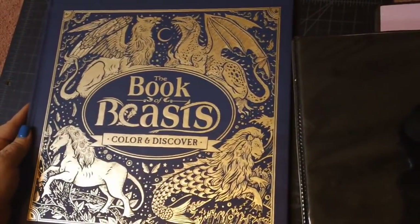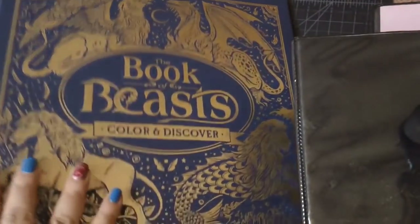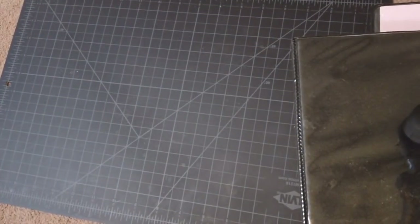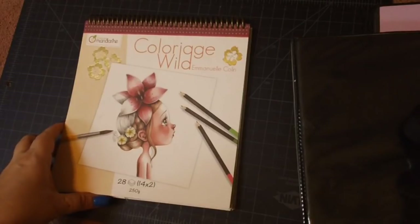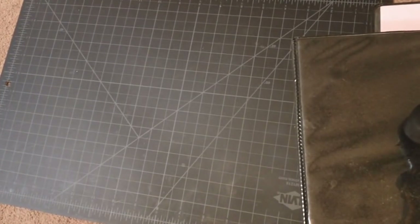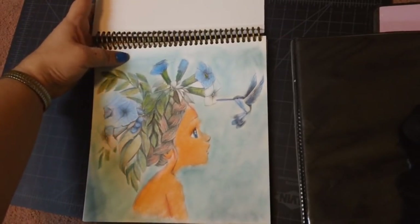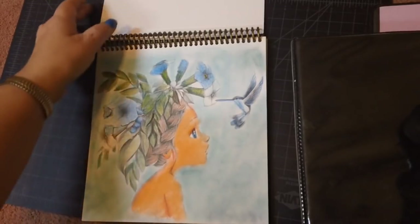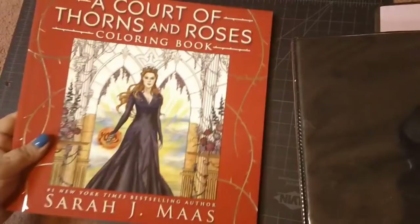The next book is Book of Beasts coloring book — it's a huge book. I'm glad I got this one because when I checked on Amazon later they were out of stock. Then this one is Colorage Wild by Emanuel Collins. I did do a picture in this one — I did a buddy color with Katrina Belgum, and I used my Holbeins on that one.